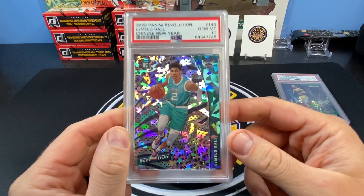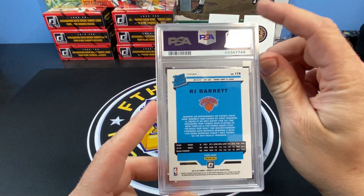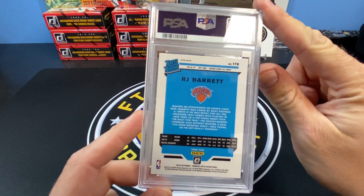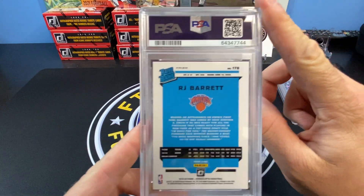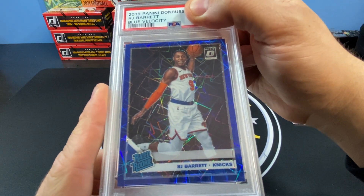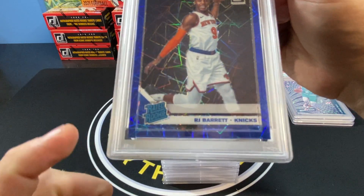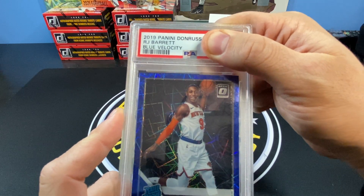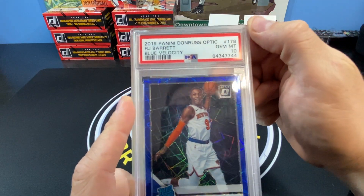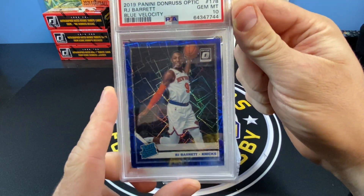Chinese New Year LaMelo Ball PSA 10 — that's an awesome card. I think it goes for probably like $250 or so, so that's a pretty good pickup. Next up we have an RJ Barrett 2020 rated rookie — I think it's a blue velocity. Corners look pretty good. I picked this up on StarStock; it was a StarStock A. The centering looks pretty good on it, maybe a little something in the corner. It is a 10 — three for three! Gorgeous.